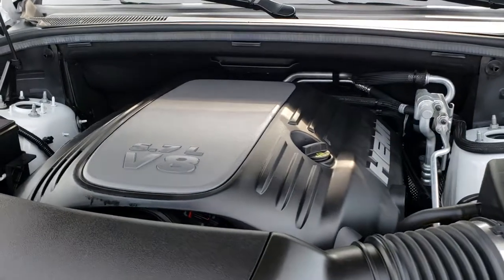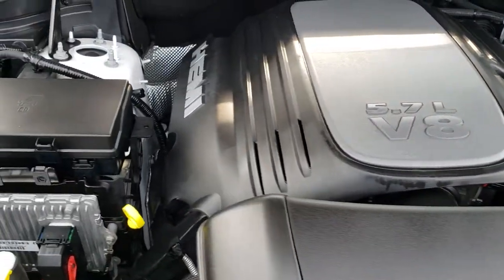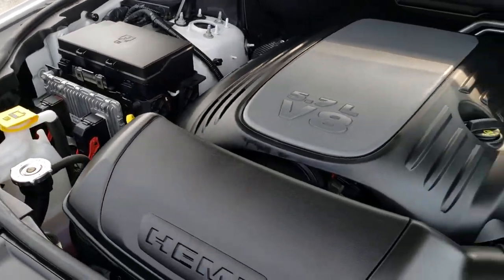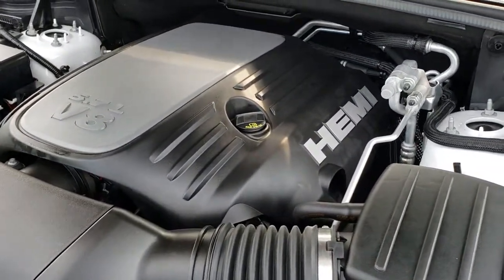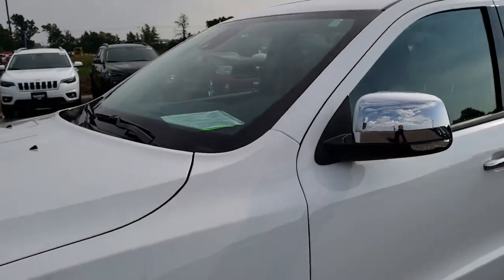Under the hood we have the legendary 5.7 liter V8 Hemi motor. The engine bay is very clean and runs very smooth. This Durango has been fully safety inspected by our service shop, has a fresh oil and filter change, all the fluids have been checked and topped off, and this vehicle is 100% ready to go.